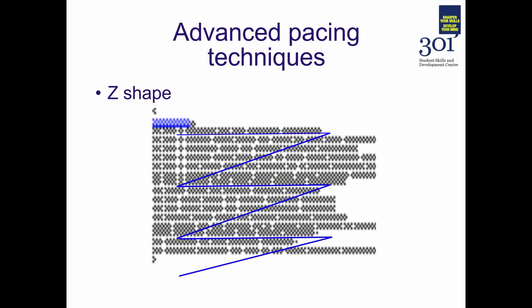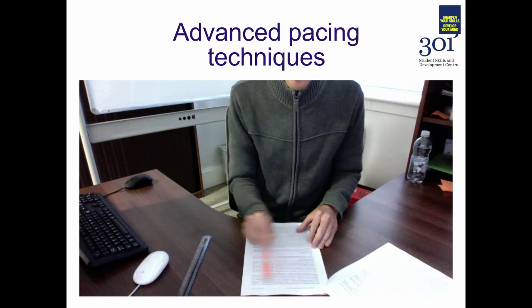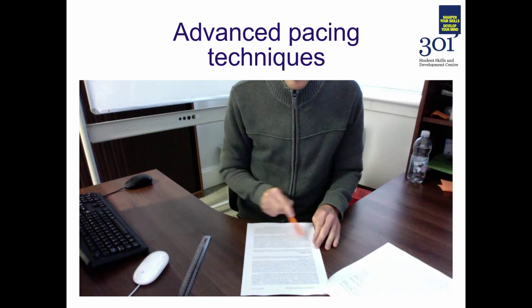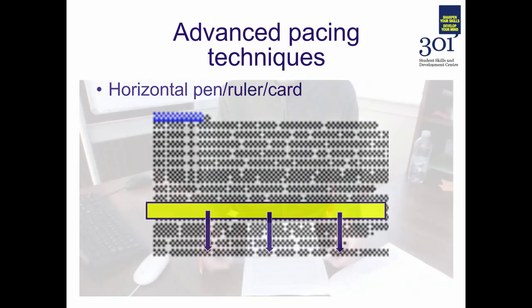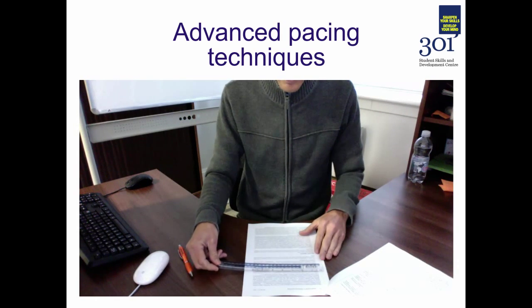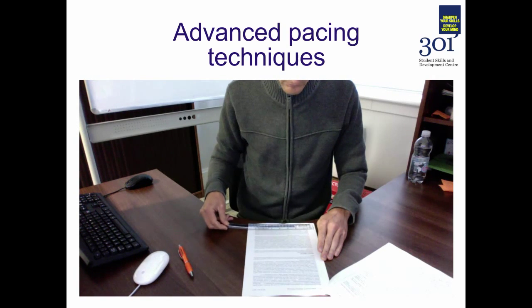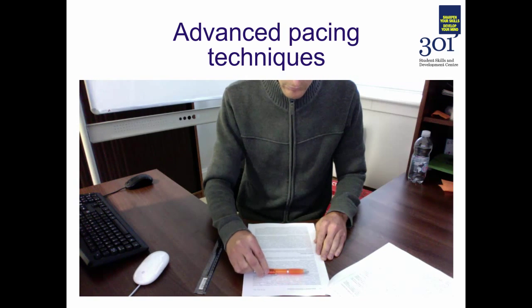If that works well for you, you might want to try expanding it into a broader Z shape, so that you're zigzagging through multiple lines of the text in one go. An alternative is to use a horizontal pen, a ruler, or a piece of card to scan down through the text line by line. You can practice moving this ruler or card faster and faster down the lines to draw your eyes more quickly through the text.